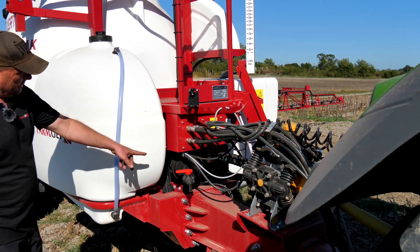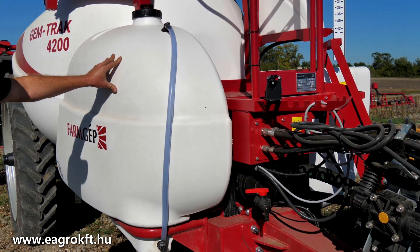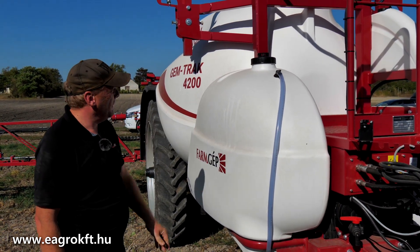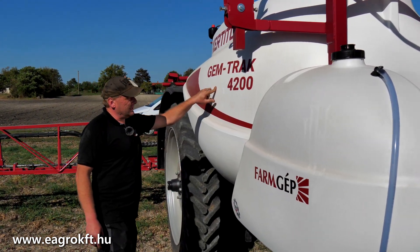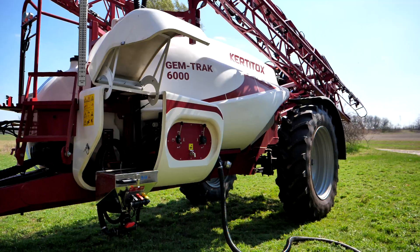Tovább haladva van egy könnyen tisztítható szívószűrőnk. Van egy 400 literes tiszta vizes tartályunk, ebből fogjuk átmosni munka végeztével a permetezőgépet, ami bőségesen elég. Fő tartályunk egy 4200 literes polietilén tartály.